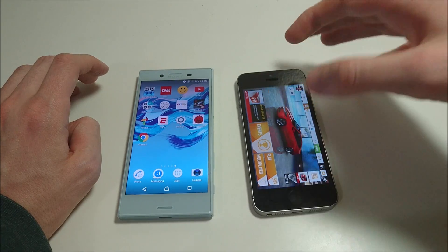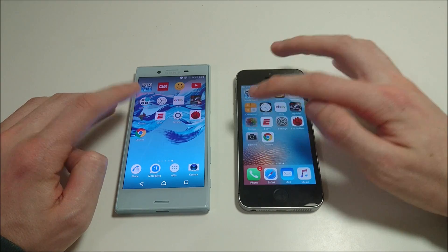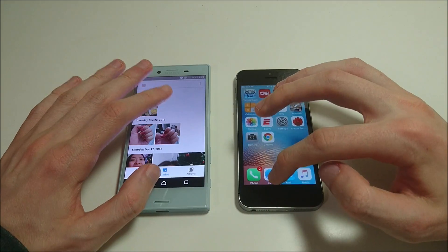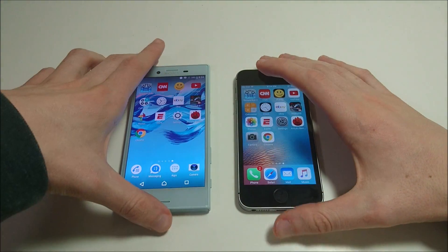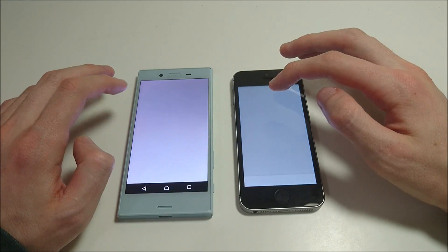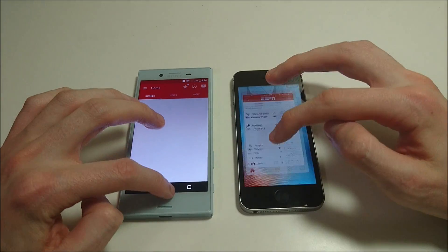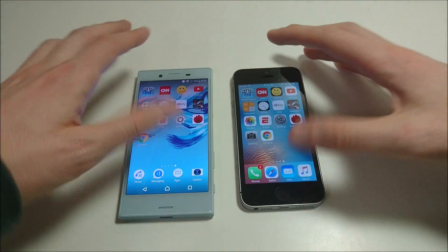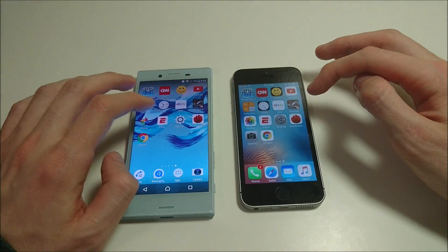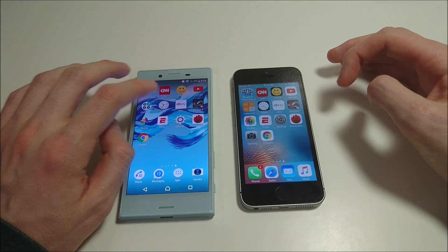We're going to do some multitasking next, so just wind it up. Next up is Photos — using the default app on the iPhone, and Google Photos on the Xperia since that's a little more common. ESPN — faster here on the SE. Settings. You're noticing with the majority of these apps they are faster on the SE, but we're going to move on to some more tests in a second.